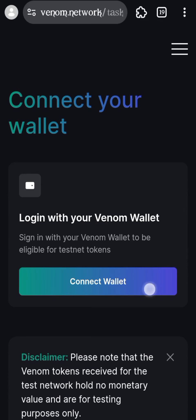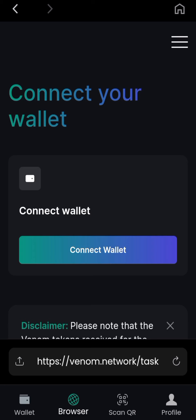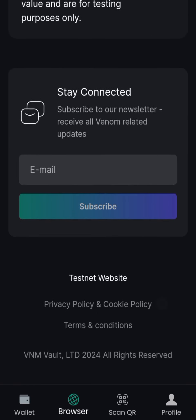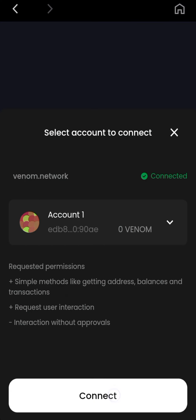Tap on Connect Wallet. If it doesn't connect automatically, just tap on Connect Wallet. It's taking us back — click here to open Google Play. A page like this is where you participate in the task, so tap on Connect Wallet and tap on Connect.